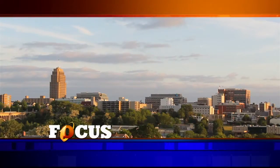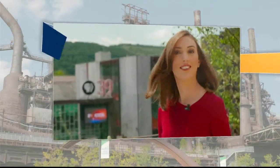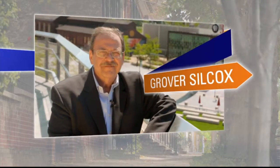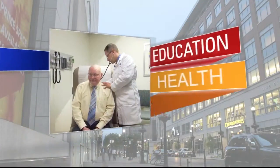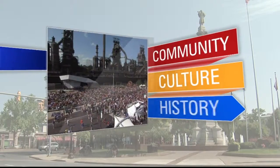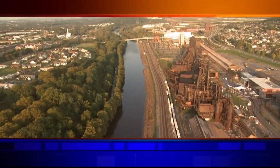Focus is for our community. Focus showcases the people, the places, and the issues that matter to you. Focus on what matters. You never know what you're going to see when you tune into Focus.